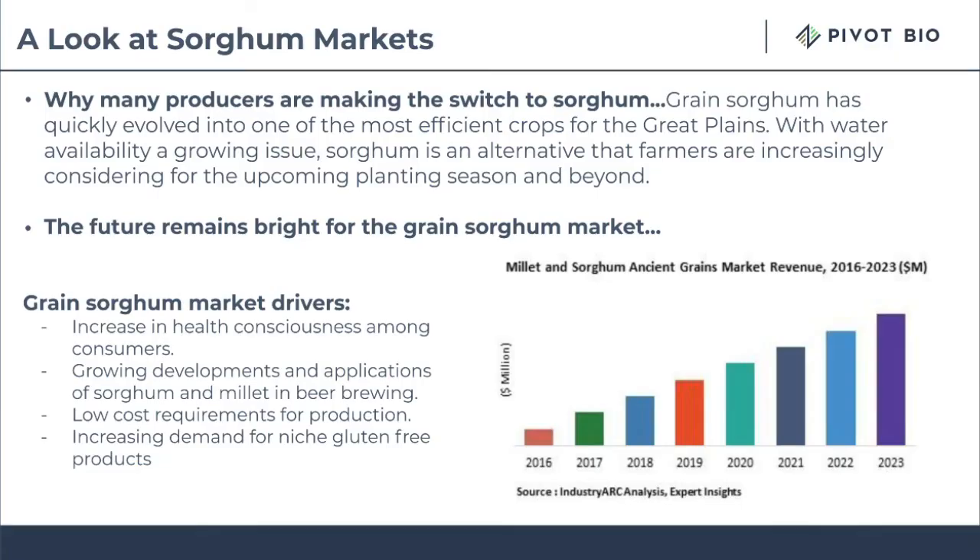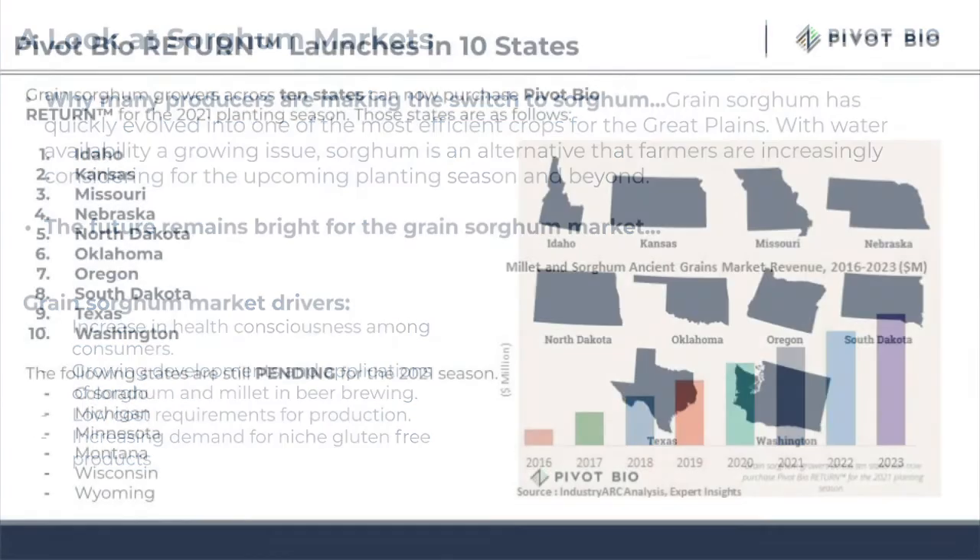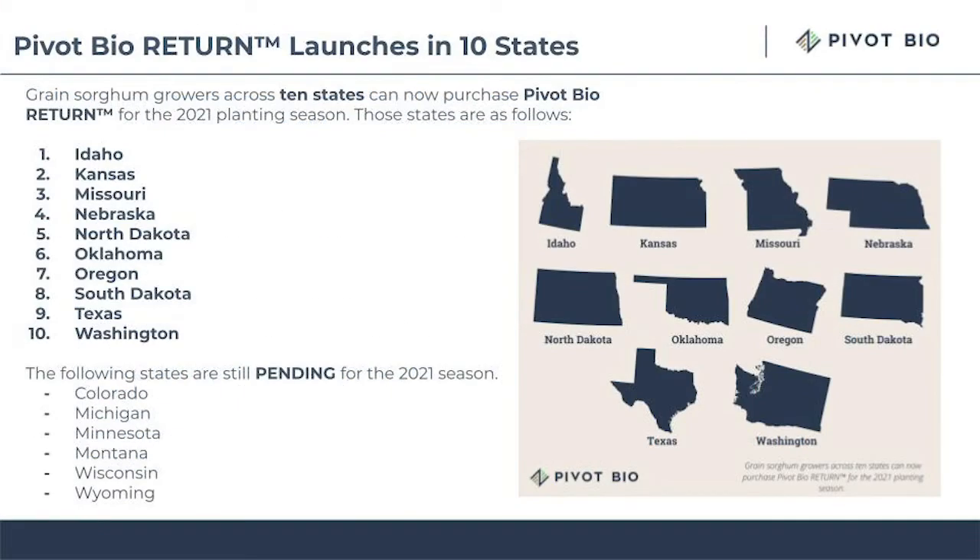Secondarily is the water utilization that comes with it. When we look at the geography where sorghum is grown, we need to understand that water plays a big part in how successful folks are and is also a leading indicator as to how well their nitrogen gets utilized. So in the plains, the main sorghum states, we find ourselves in Kansas, Oklahoma, Texas, followed closely by the Dakotas. We're really excited to bring that to the major sorghum states for 2021 and support growers with their operations.